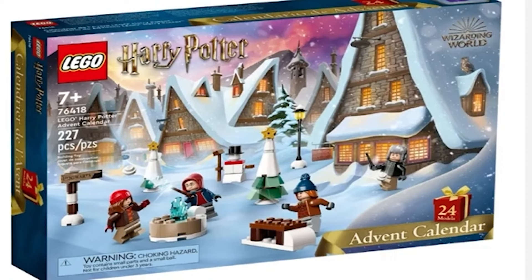Hey there everyone, welcome to Gray Mains Bricks. My name is Gray. They say sometimes quality is better than quantity, and it seems like this might be the case with the new Lego Harry Potter sets that are coming out in September. We have three sets and oh boy are they quality.